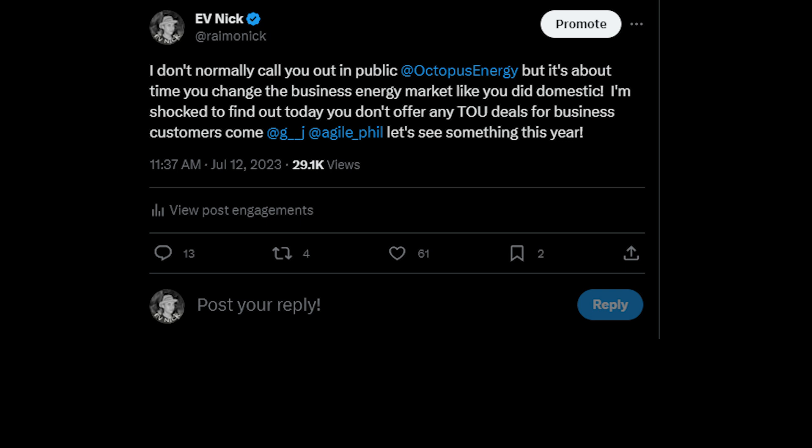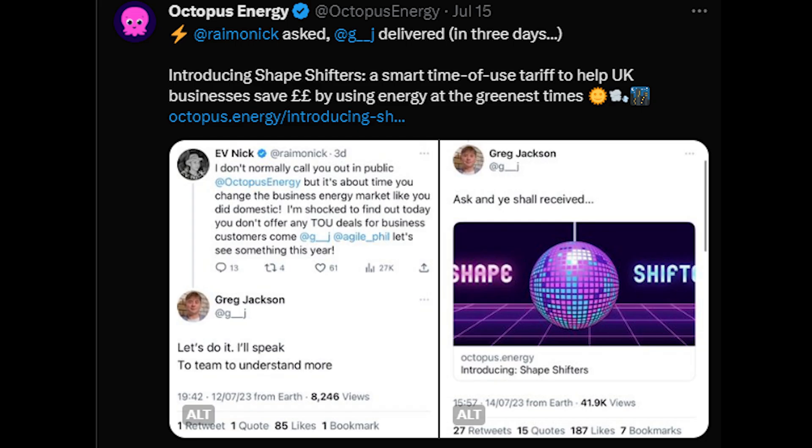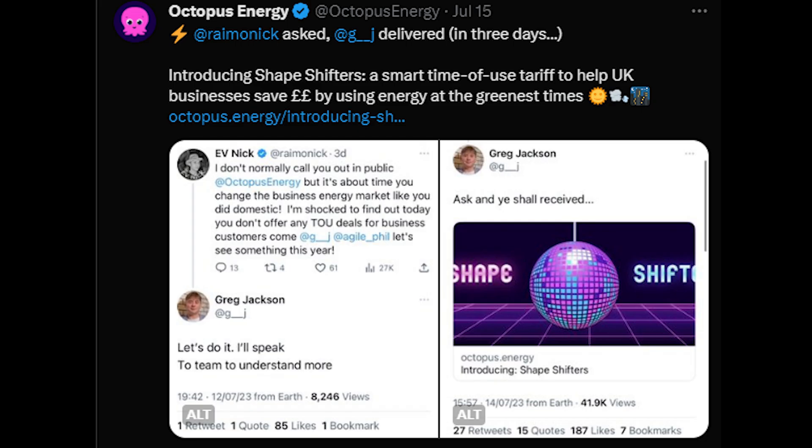There were no business time-of-use tariffs. And Greg, a couple of days later, responded — yes, he agrees — and here's a time-of-use tariff for businesses. That is an outstanding speed for a company to work at.